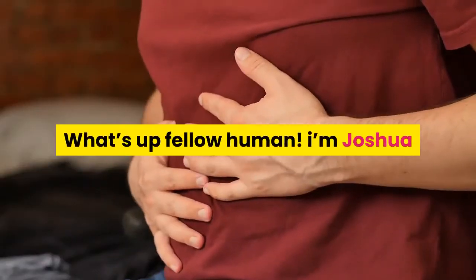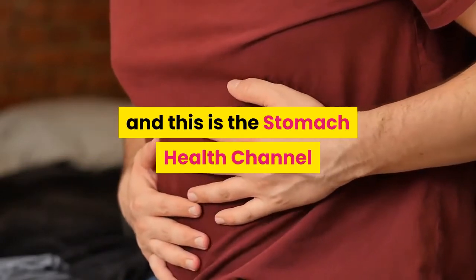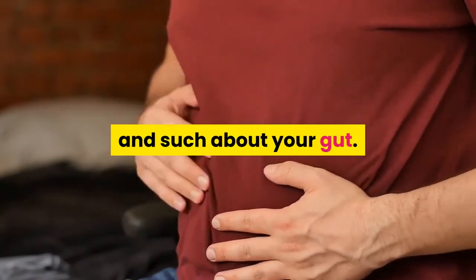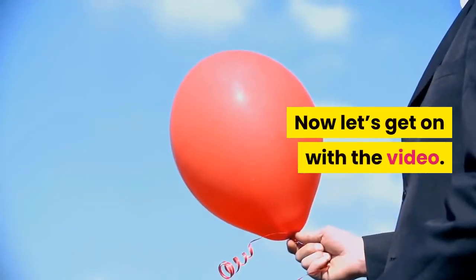What's up, fellow human? I'm Joshua, and this is the Stomach Health Channel, where I'm going to discuss different facts, remedies, and such about your gut. Now, let's get on with the video.